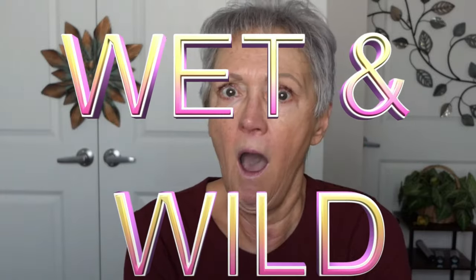Good morning, my beautiful ladies. I am so excited. We are going to get wet and wild today. I have never used any product of Wet n Wild. Never. I just assumed it was just a kid's makeup. They've been around since 1979 and they are just evolving, so I'm very excited to bring this to you.